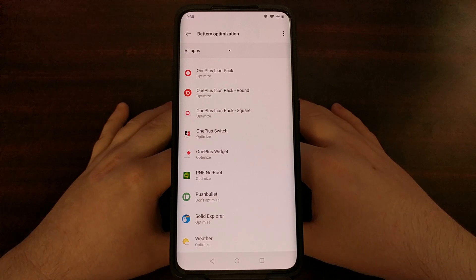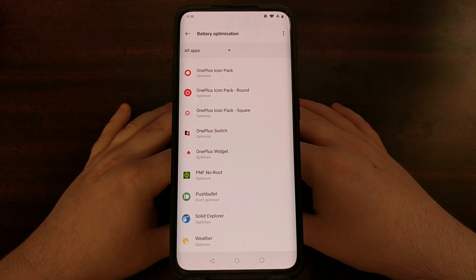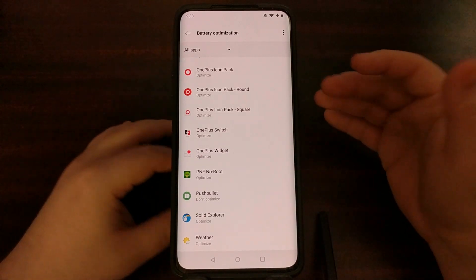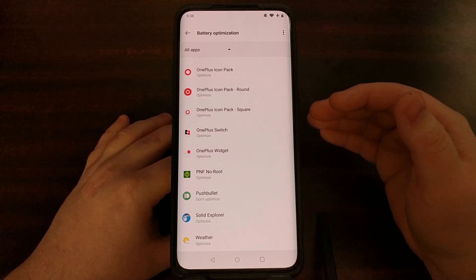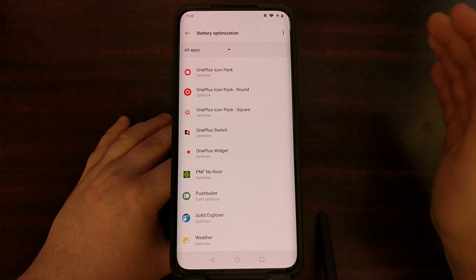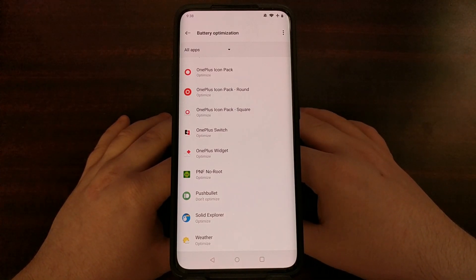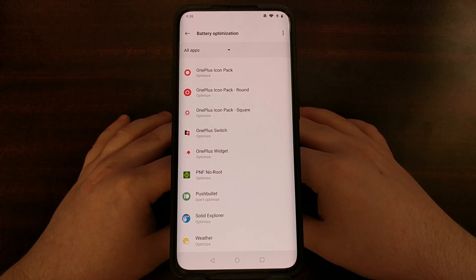People usually do that for their important and vital applications, such as Gmail, when somebody needs to get a notification on an email as soon as possible. It's just better to have those things set to not optimized — same thing for WhatsApp or Facebook or anything that you need instant notifications for.